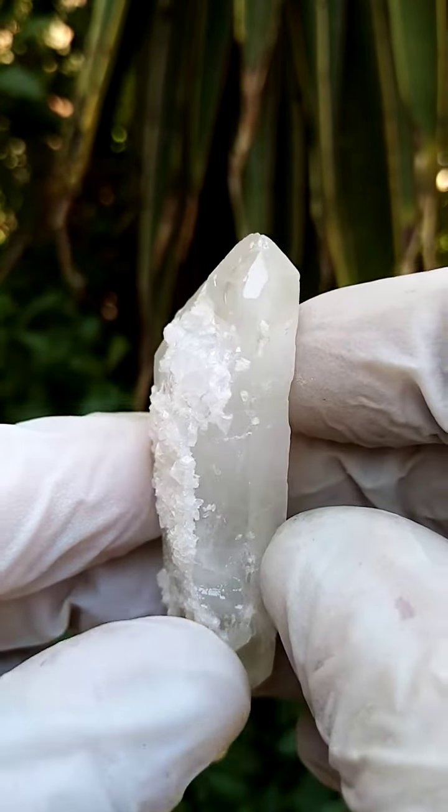Usually, typically, we'd find a basalt lava as the host matrix for the Brandberg quartz and related specimens. All the way from Namibia — Gebrobosep and Sarans, Namibia.